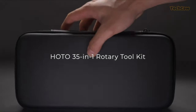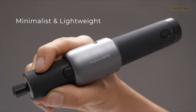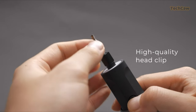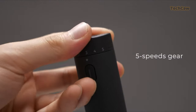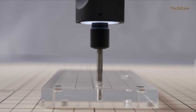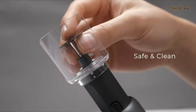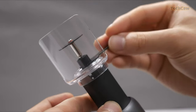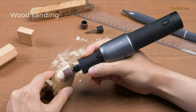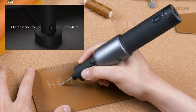For all your creative needs, the HOTO 35-in-1 Cordless Rotary Toolkit has got you covered. This lightweight and portable tool is designed for both indoor and outdoor use. With its powerful motor and 5-speed gear control, you can achieve precise and detailed results. The kit includes a pet nail grinder, LED ring light, detachable storage bag, and removable shield for easy use and protection. It even comes with a copper head clip for steady work and 35 multifunctional accessories for various tasks.